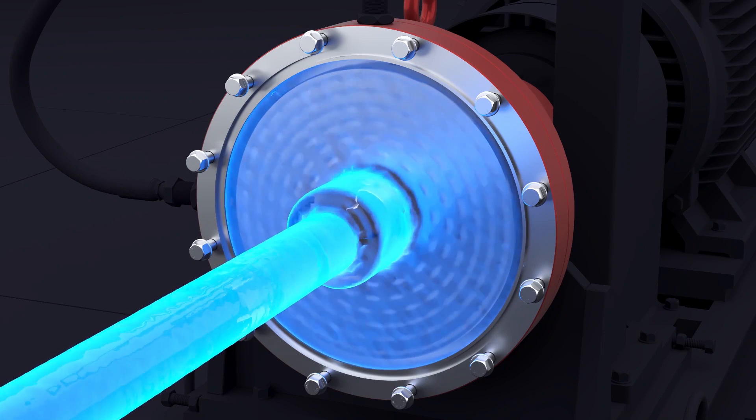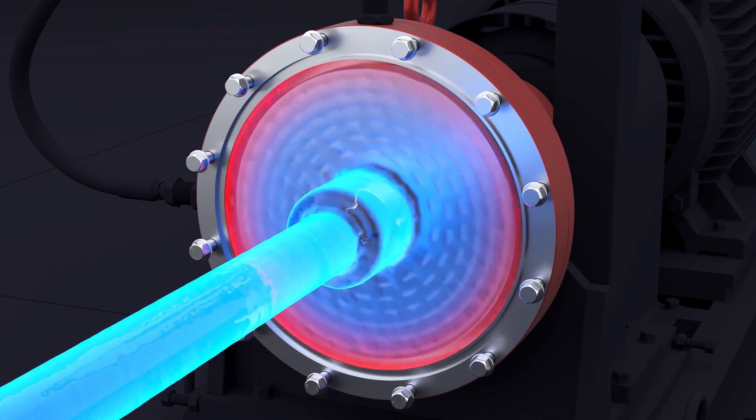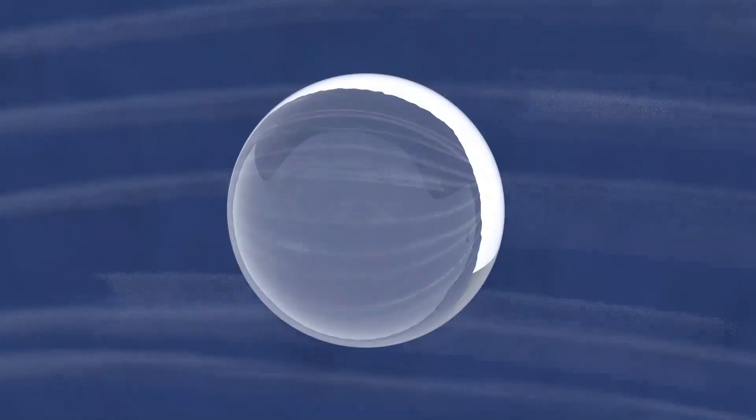The heated liquid is fed through the central channel into the working area of the heat generator, separated by a rotating rotor. Under the action of centrifugal forces, the liquid moves, filling special holes on the surfaces of the rotor and both covers.